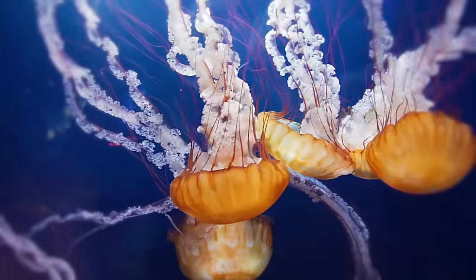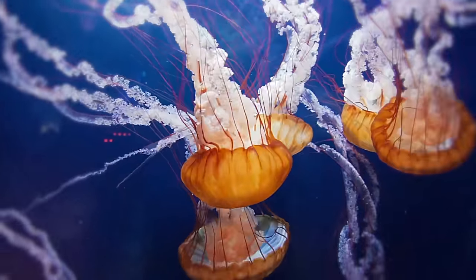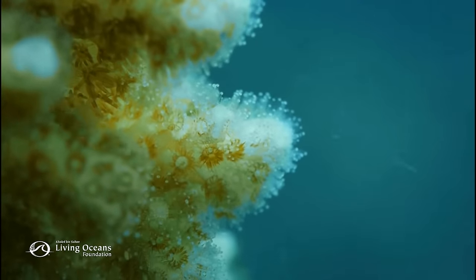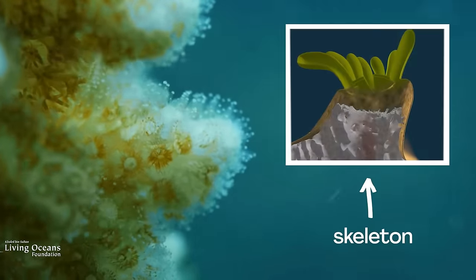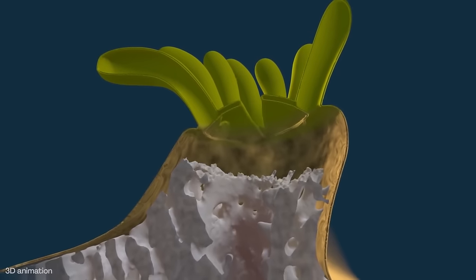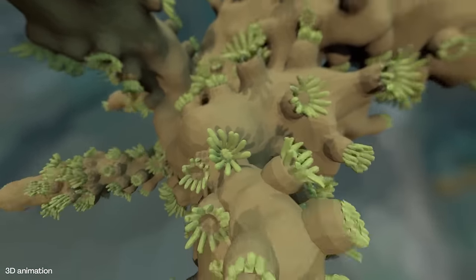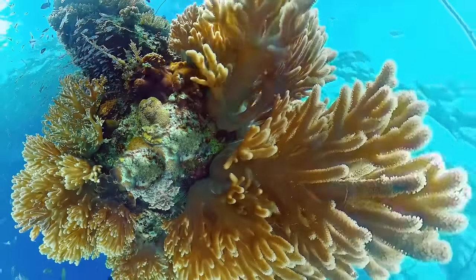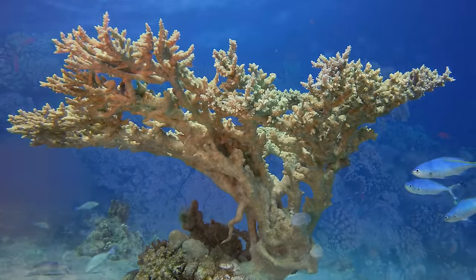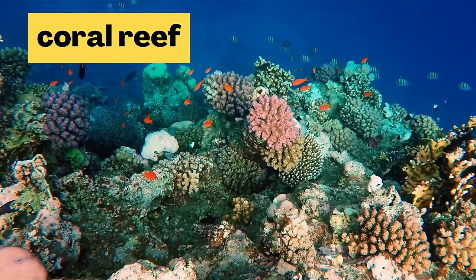Like jellies, they have soft bodies, and many have stinging tentacles that help them catch food in the water. Corals usually live attached to rocks on the sea floor. As they grow, some types of corals create hard skeletons under their bodies. As the corals add more to their skeletons over time, the skeletons form bigger and more elaborate shapes. When many coral skeletons become big enough in one place, that makes a coral reef.